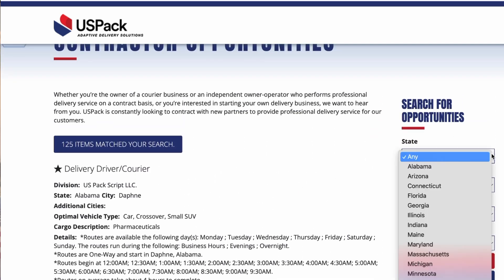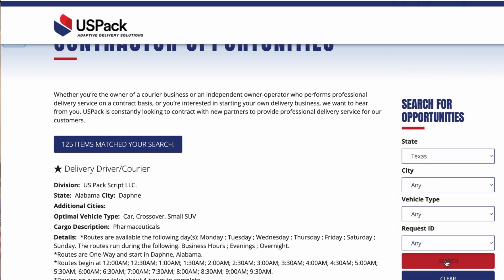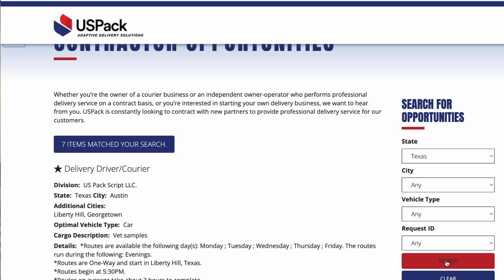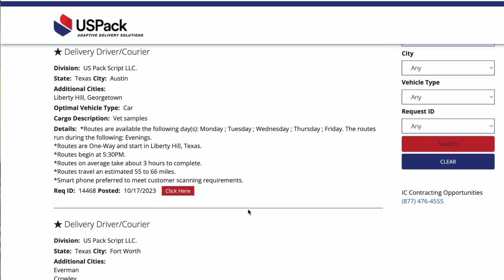If I scroll over here to the right side, you can see the states that it is available in. There's quite a few states, but it's not all 50 states. I'm going to Texas and looking — I'm in San Antonio, but there is nothing in San Antonio. In Austin, the capital, there are some. This one here is delivering vet supplies. It has the days of the week, the routes, and the time. This one is in the evening, so if you have a job during the day, you can easily do this in the evening starting at 5:30 p.m. — and it only lasts about three hours to complete.